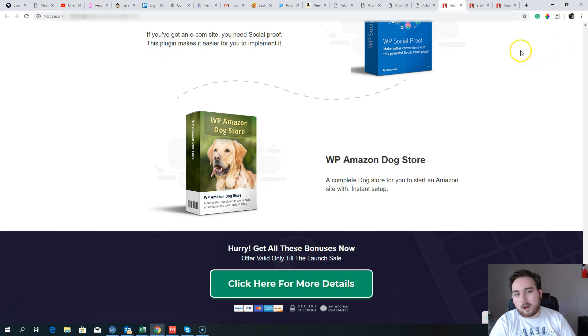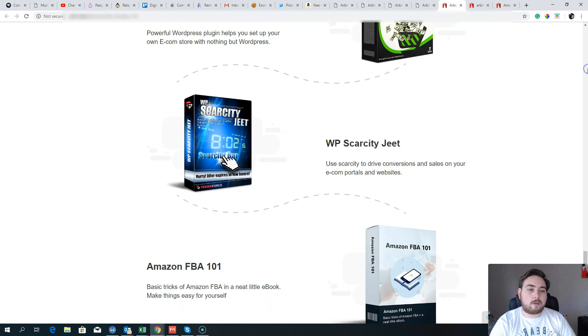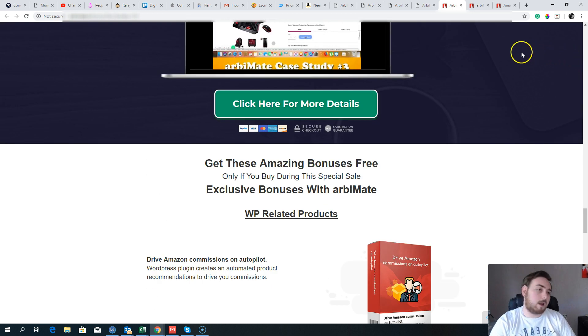Click the screen button to go over to the sales page and grab your copy of RB Mate along with all those custom bonuses. That brings me to the end of my RB Mate review — make sure to give this video a thumbs up, subscribe to the channel if you're not already, and I will see you on the inside. Bradley out.